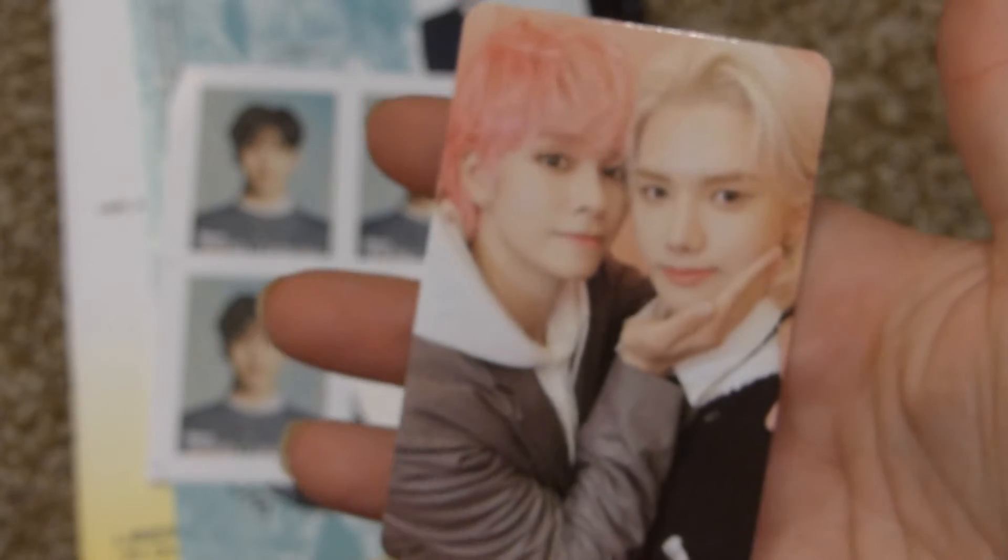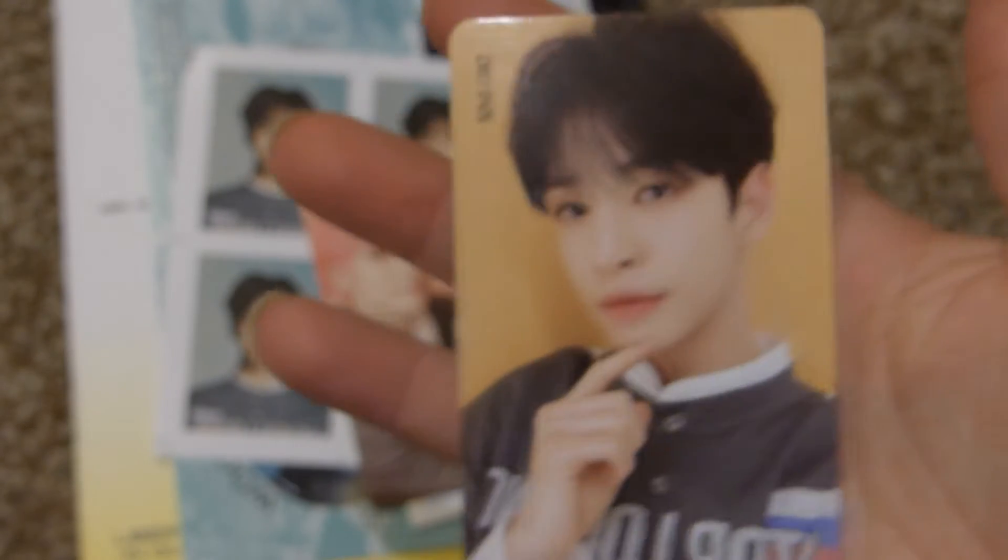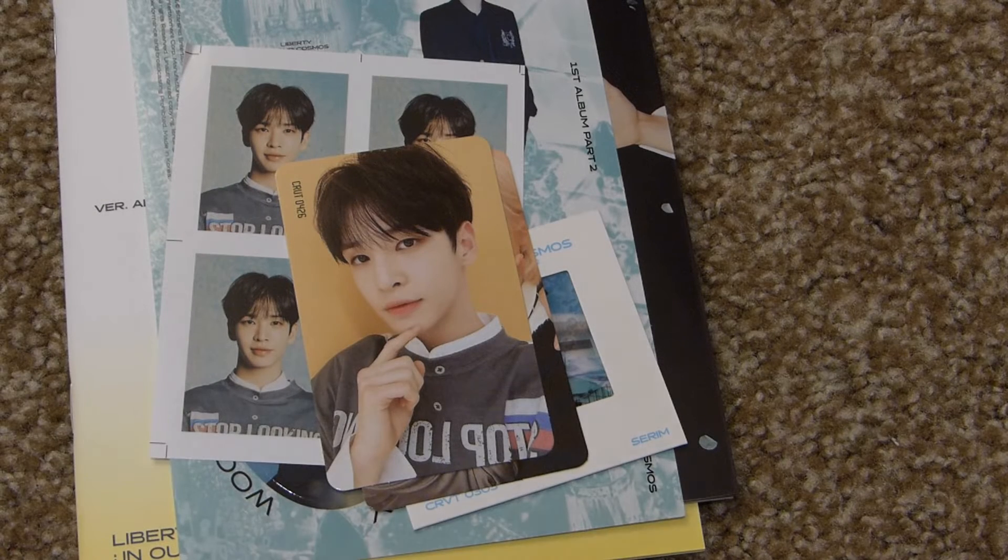The unit card is Seongmin and Minhee — precious, they're so cute. And my photo card is Allen. Very cute. All right, that was everything I got in this unboxing today. Stay tuned for another unboxing tomorrow, probably for sure by Wednesday. See you tomorrow — bye!